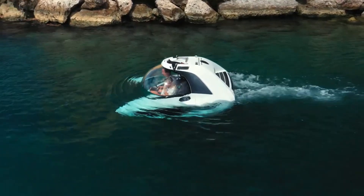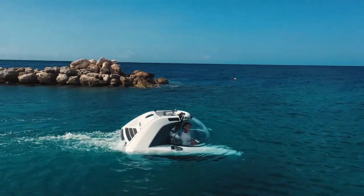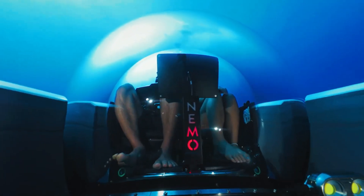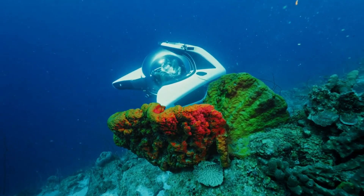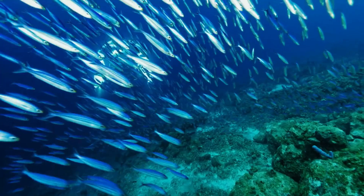Designed for ease of use, it features intuitive joystick controls and automated functions like auto-depth and auto-heading. Its electric propulsion offers a silent and smooth underwater experience, making it perfect for marine enthusiasts and luxury adventurers. NEMO is not just a sub — it's a compact underwater cruiser for the modern explorer.